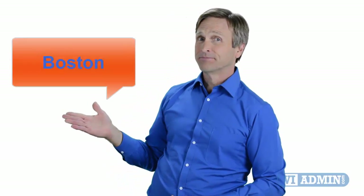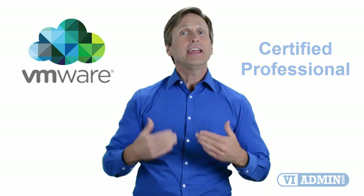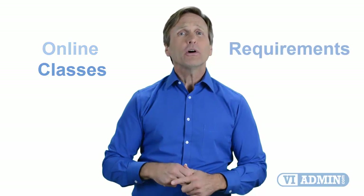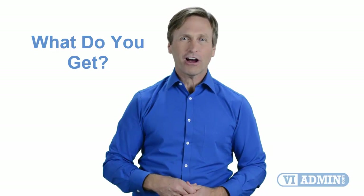Hello everyone and thank you for watching this video. For those of you located in Boston and looking to become a VMware certified professional, in this video we'll provide you with an overview of what our online classes look like and what are the requirements to become a certified professional. Stay with me and you should be able to clearly understand exactly what you get when you register for one of our online classes. Now let's get started.